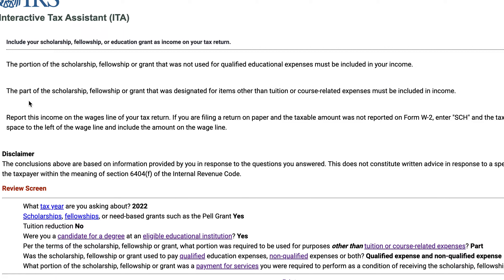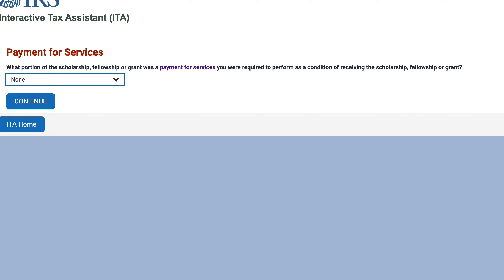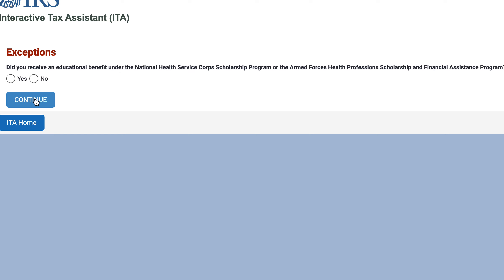So you would include your scholarship, fellowship, or education grant as income on your tax return — at least the portion that was not used for qualified educational expenses. The part designated for anything other than tuition or course-related expenses has to be included in income. You would report this on the wages line of your tax return. If you're filing on paper and the taxable amount was not on a W-2, write SCH and then the taxable amount in the space to the left of the wage line, then include the amount on the wage line.